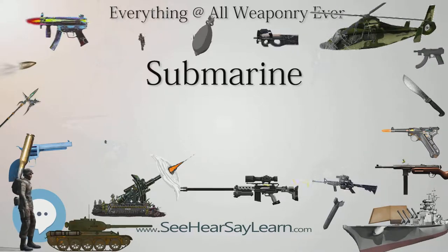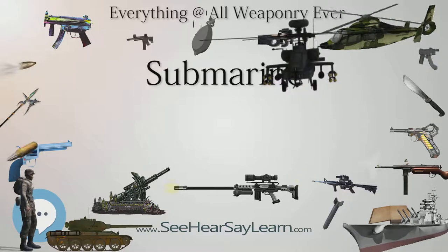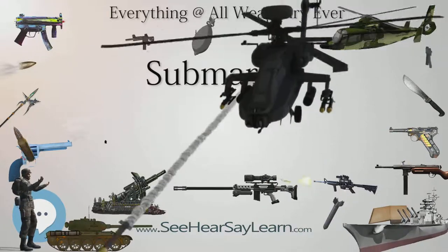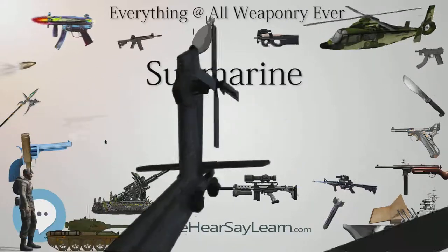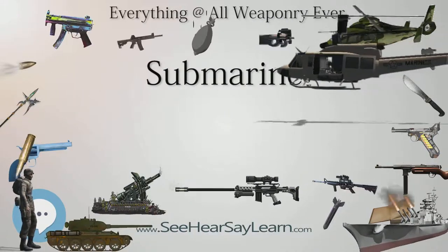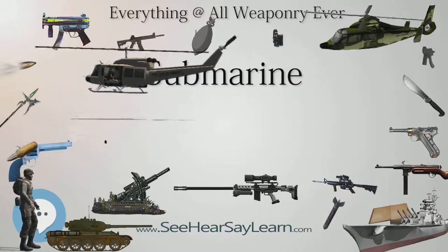By the end of the war, almost 3,000 Allied ships — 175 warships and 2,825 merchantmen — had been sunk by U-boats. Although successful early in the war, ultimately the U-boat fleet suffered a casualty rate of 73 percent, almost all fatalities.